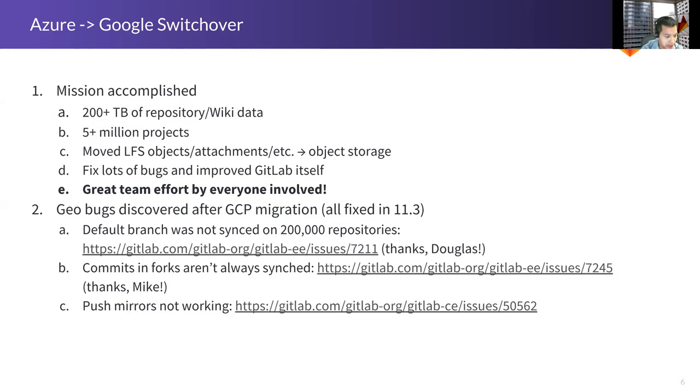We also noticed we've got about 20,000 push mirrors on GitLab.com, and when we migrated to GCP they stopped working. When we create a push mirror, we assume the Git remote has been added, but during the migration we didn't ensure that remote actually existed. We shipped a fix that says: every time we start a push mirror, make sure that remote is there. Nothing here was super major, but the default branch issue was a surprise — we should have caught it earlier. All these things were rectified pretty quickly after the migration, within weeks.